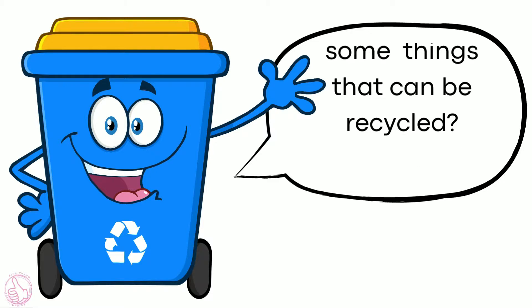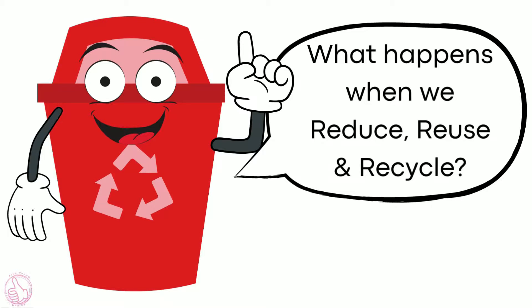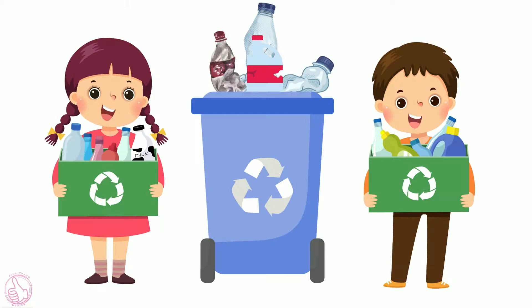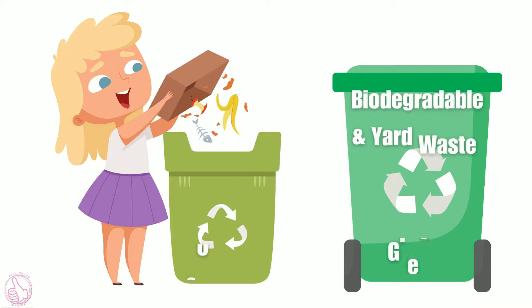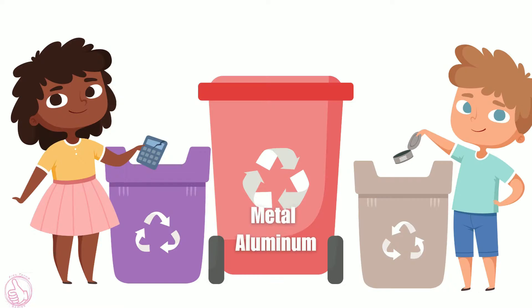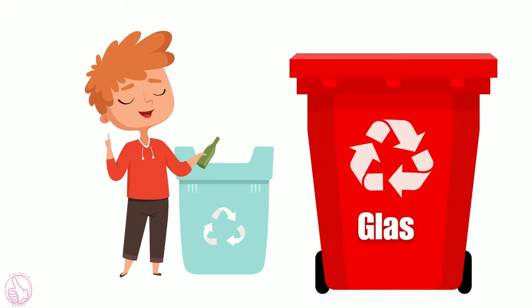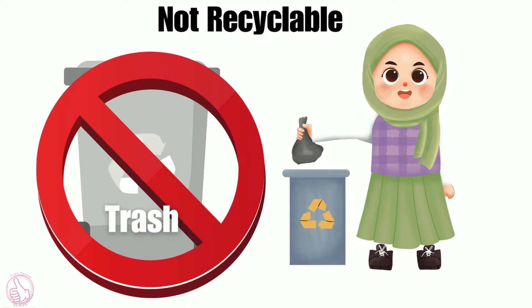What are some things that can be recycled? What happens when we reduce, reuse, and recycle? Like plastic, biodegradable and yard waste, compost and green, metals and aluminum, paper, glass. Trash is not a recyclable.